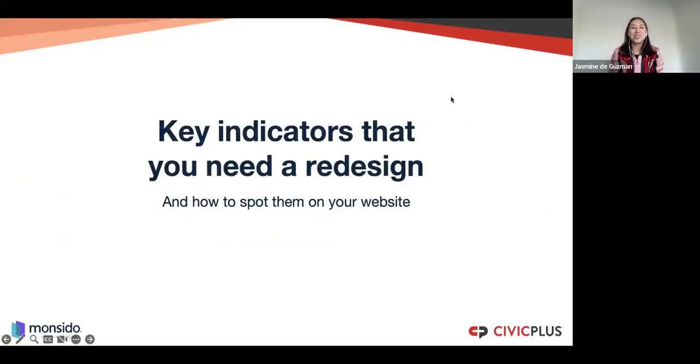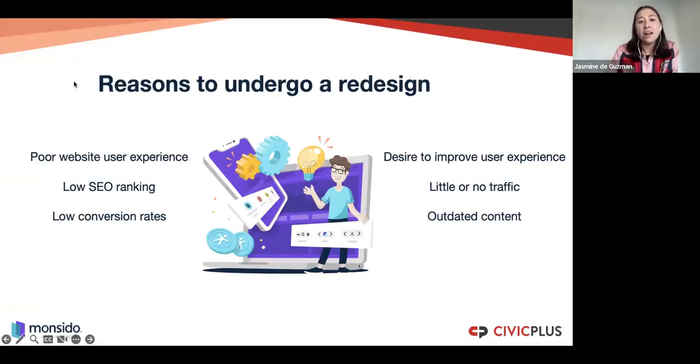Key indicators that you need a redesign: the whole reason you should be looking to undergo a redesign really has to do with what's not working on your website. We have our own challenges — I really don't like the menu, or I wish forms were integrated differently, or I wish I'd prioritized accessibility more the first time, or the user experience could be much better on key pages. The reason is often very much focused on what's not currently working and how you can improve — but you can also incorporate many other elements.